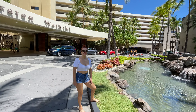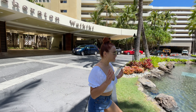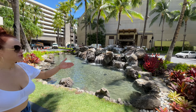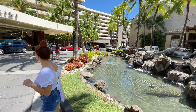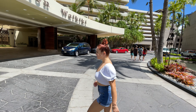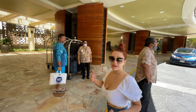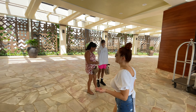The Sheraton Waikiki is located right behind Royal Hawaiian Center. As you come in, you will see a beautiful man-made waterfall with tiki torches all around. At night they do light the tiki torches. You'll arrive here by taxi or in your car and will be greeted by the valet. The lobby has an open concept.